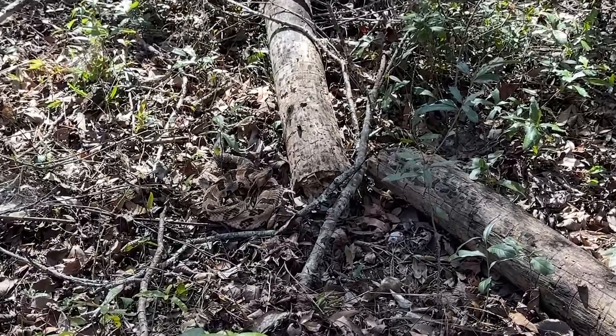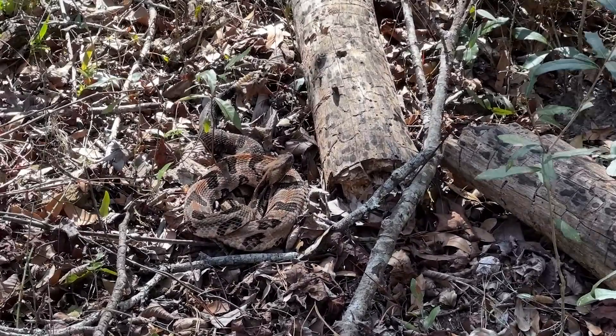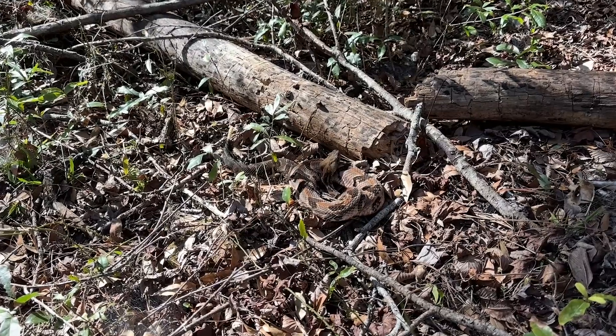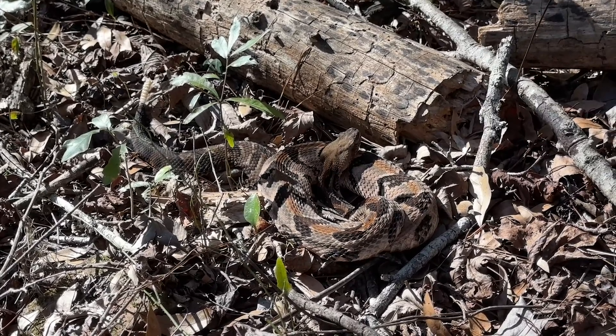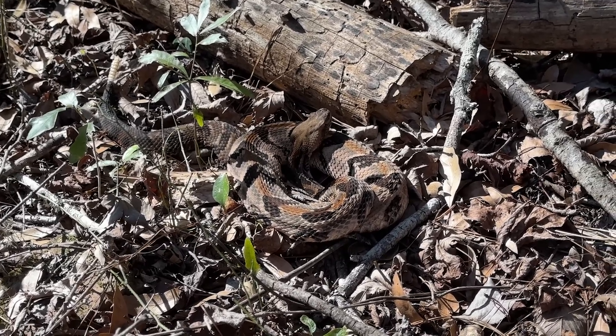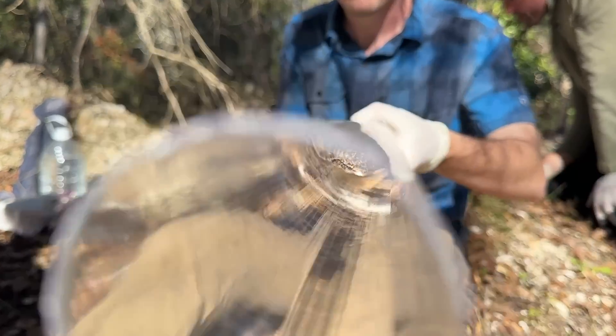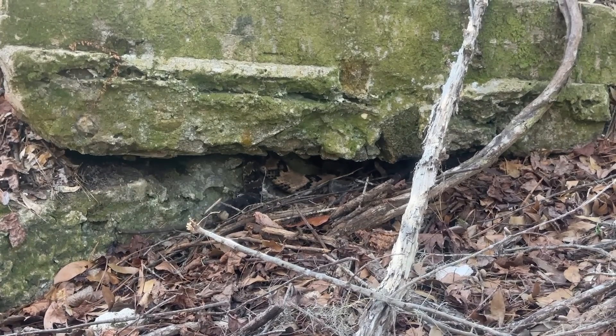Canebrake number three is spotted. This one is going to get processed and swabbed for snake fungal disease too. It's been a very productive day overall - three timbers, a pygmy, and a racer that wasn't shown on camera.